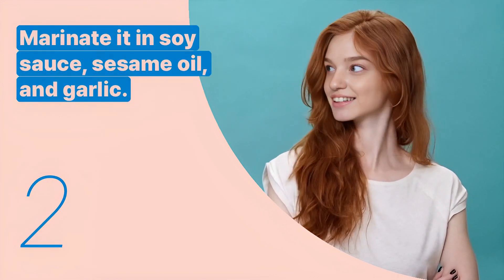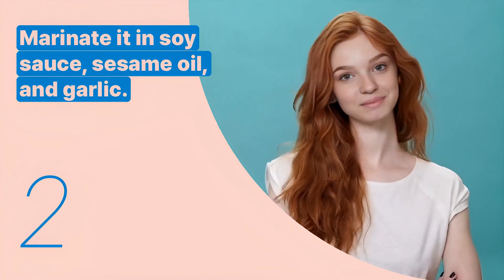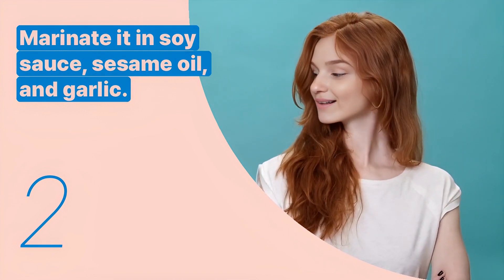The second key expression is: marinate it in soy sauce, sesame oil, and garlic. This sentence gives instructions for preparing the beef.